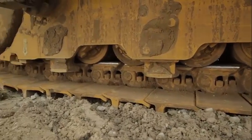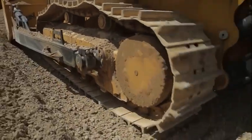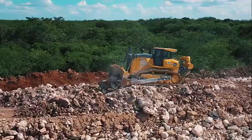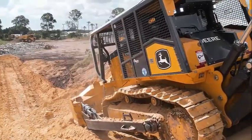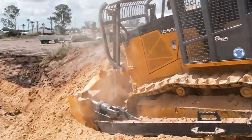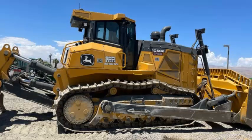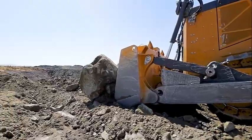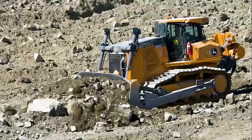The 1050K uses a 317 net horsepower Tier 4 Final John Deere PowerTech engine and a completely redesigned dual-path hydrostatic transmission. A new eco-mode feature optimizes fuel economy while maintaining ground speed by automatically adjusting engine speed and transmission settings based on load. The system has the potential to reduce fuel consumption by up to 25% with no loss in productivity in many applications.